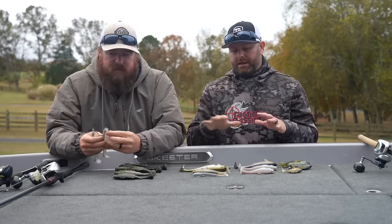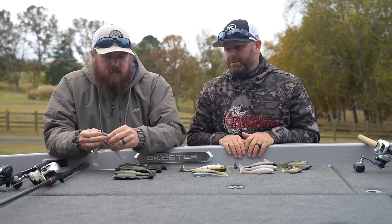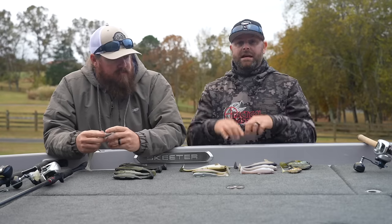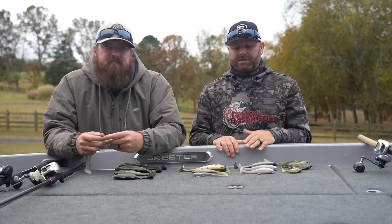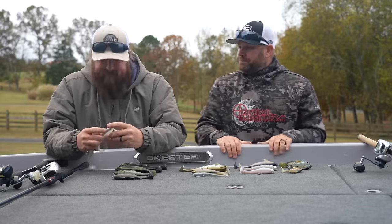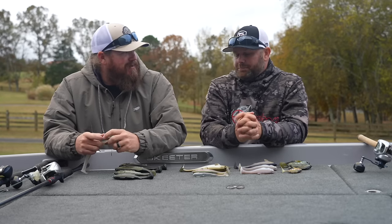If you want a more in-depth breakdown, Matt did an amazing swim bait seminar almost three hours long — we'll link that down below. We dive deep into each of these baits, different categories, different kicks, the swims, all that good stuff.